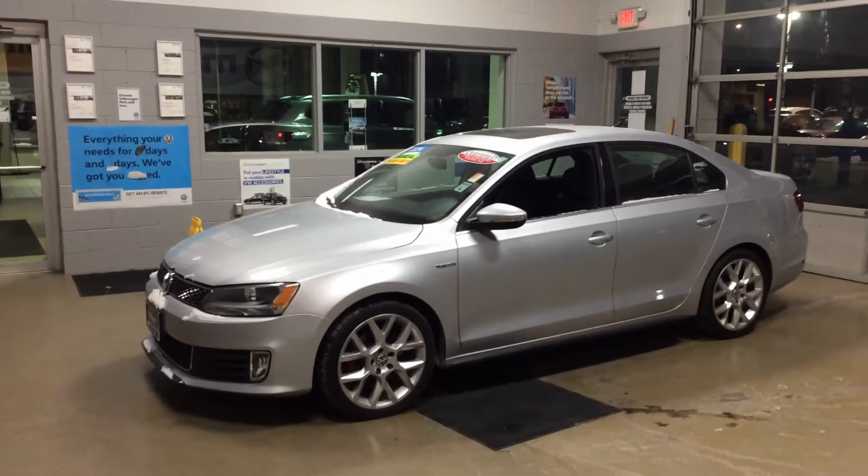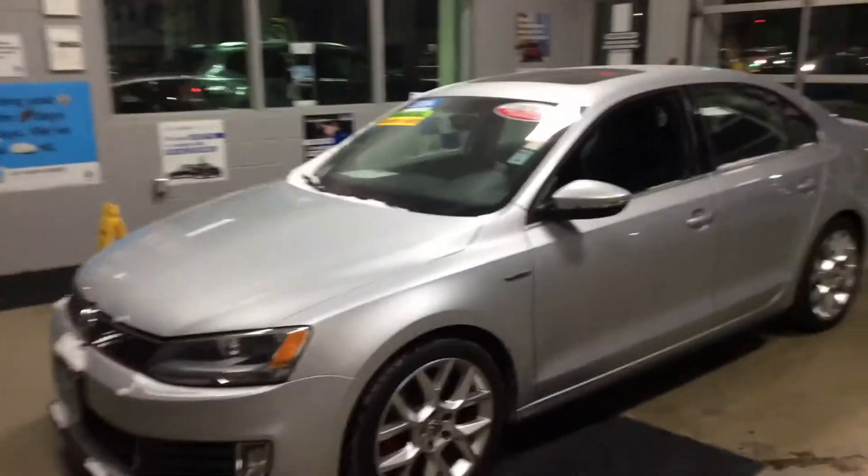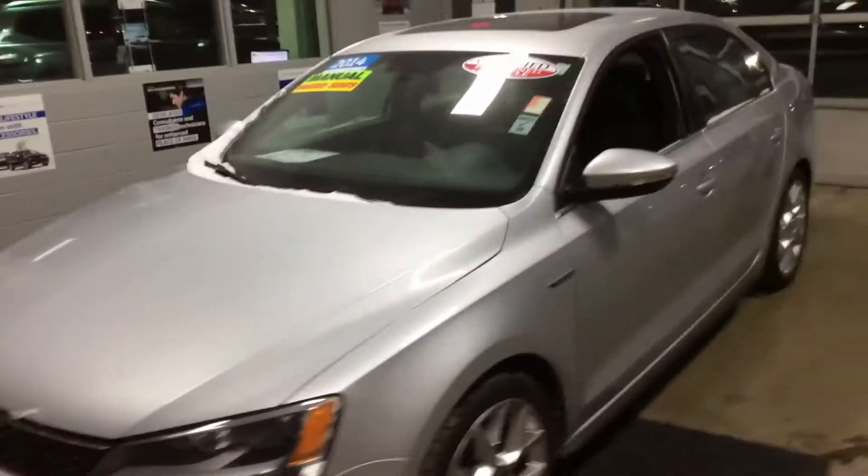Hello YouTube, this is a nice treat for you. This is a locally owned, one owner, manual transmission, 2014 Volkswagen Jetta GLI.